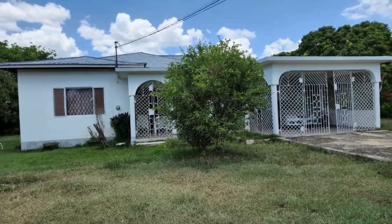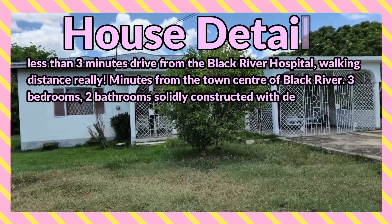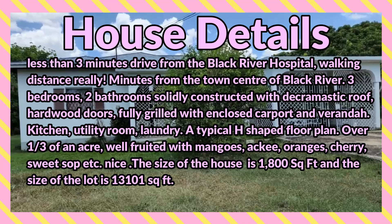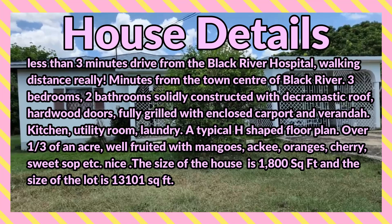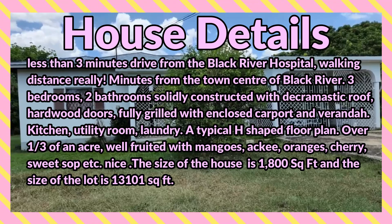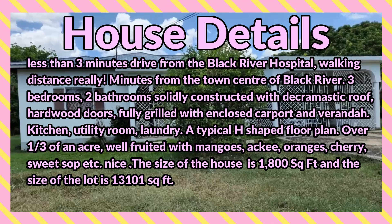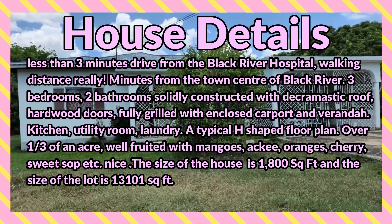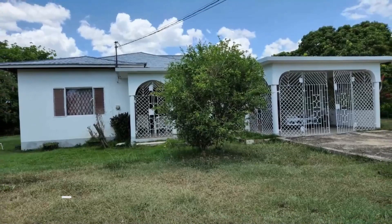Welcome back to the channel. Today we're bringing you a three-bedroom, two-bathroom house for sale at Bloomsdale, Black River, Saint Elizabeth — less than three minutes drive from the Black River Hospital and minutes from the town center. Solidly constructed with a decromastic roof, hardwood doors, fully grilled with enclosed carport and veranda, kitchen, utility room, and laundry. A typical H-shaped floor plan over one third of an acre, well-fruited with mangoes, ackee, oranges, cherry, sweet sap, etc. Nice front lawn with flowers. The house is 1,800 square feet and the lot is 13,101 square feet.